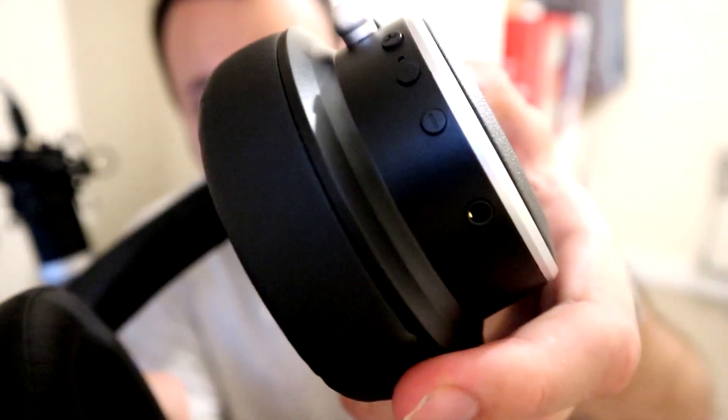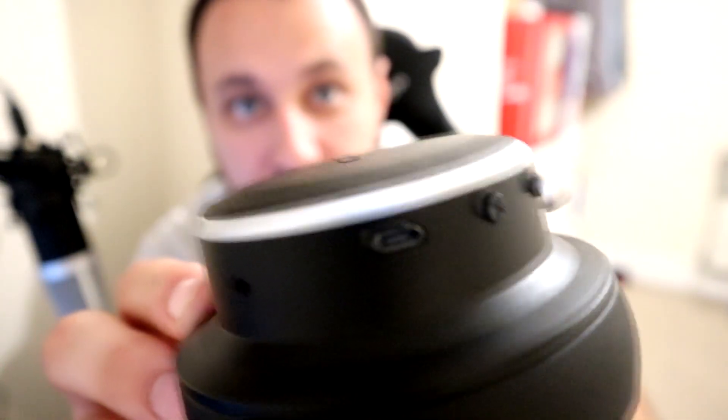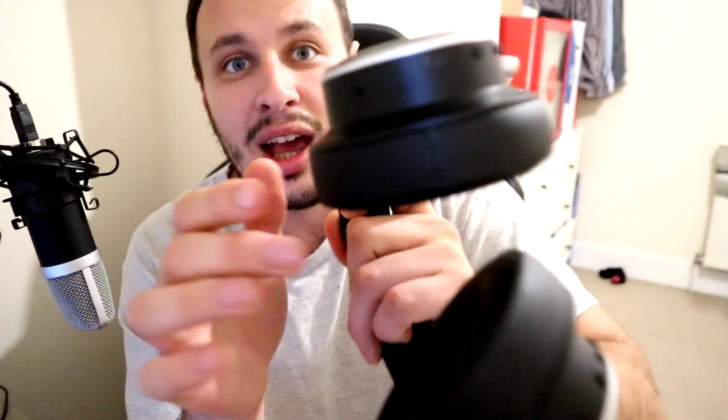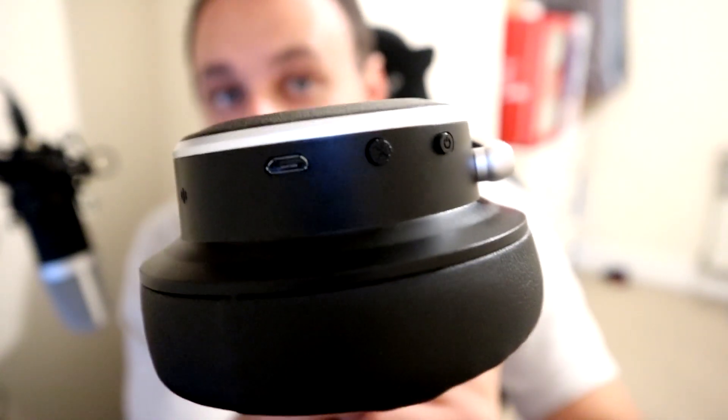On the actual headphones you can see a plus and minus button and an audio jack on one side. On the other side you have a USB port for charging and the on/off switch, which also toggles active noise cancelling. There's also a battery meter there, which is a nice touch.